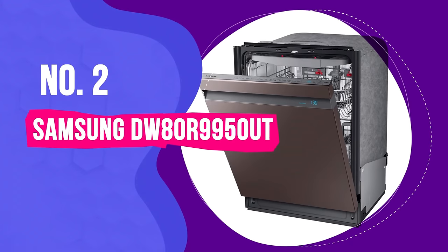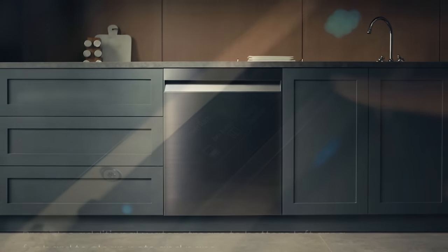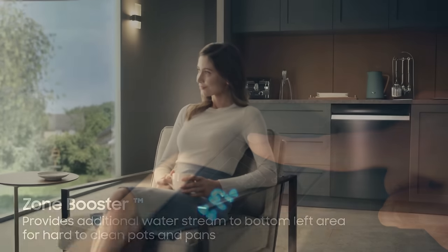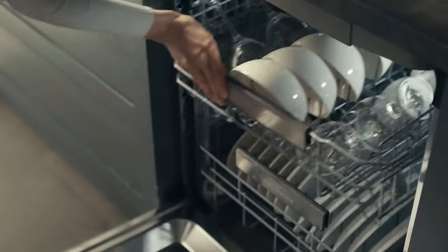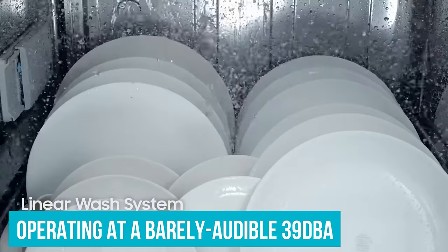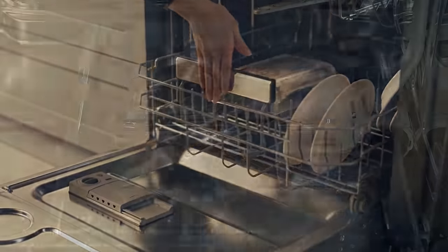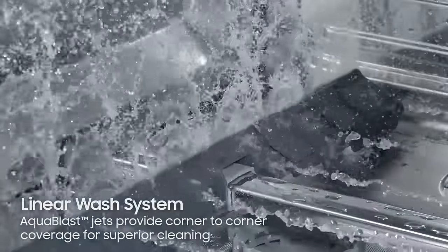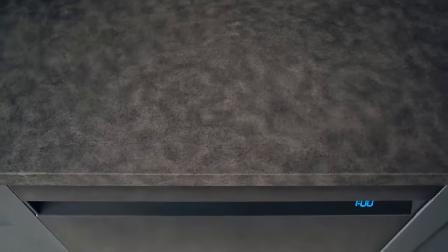Number 2: Samsung DW80R9950UT. The Samsung DW80R9950UT dishwasher has a futuristic-looking top control panel, fingerprint-resistant stainless steel finish, and enough features to please even the pickiest of users. It's also one of the quietest dishwashers out there, operating at a barely audible 39 dBA. During testing, the normal, quick, and heavy cycles were all able to remove more than 97% of food stains.